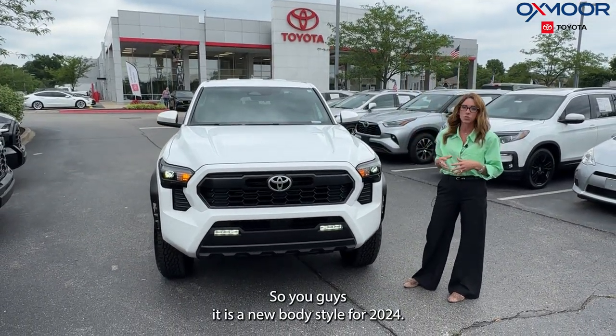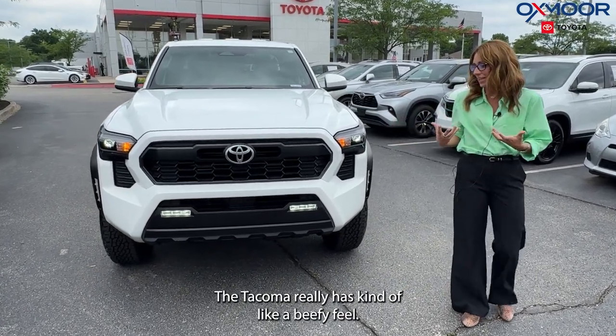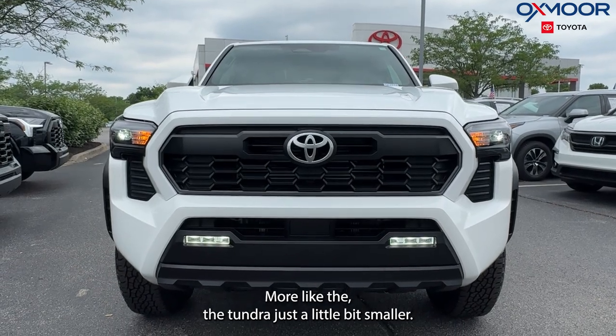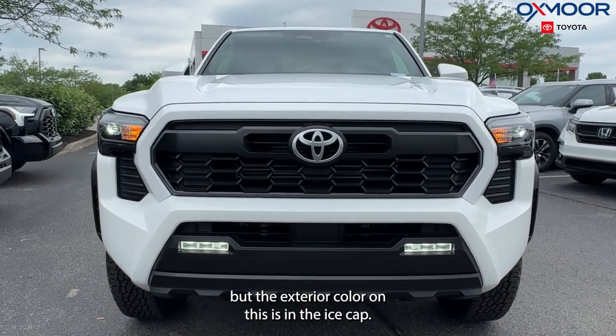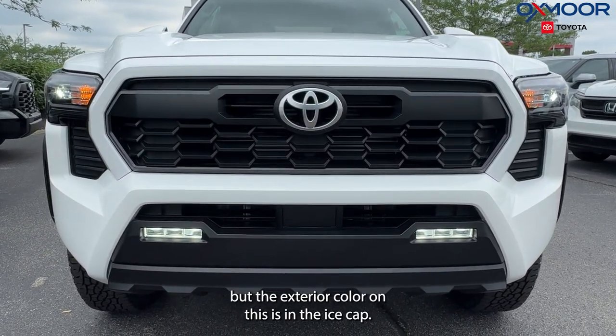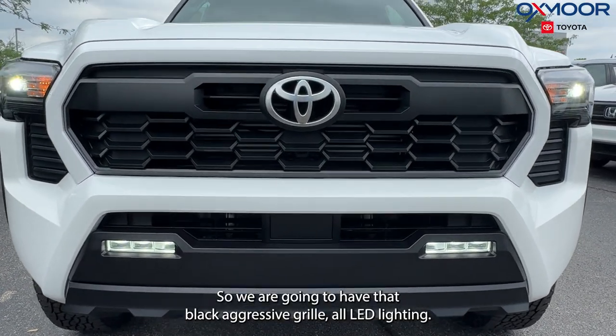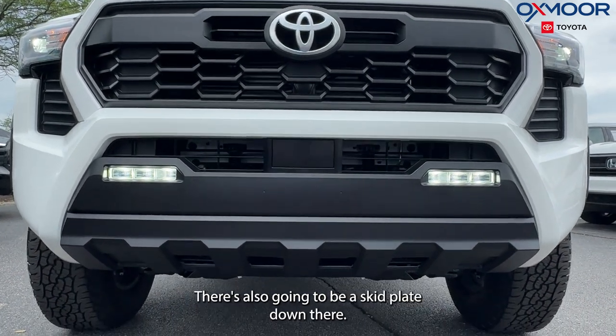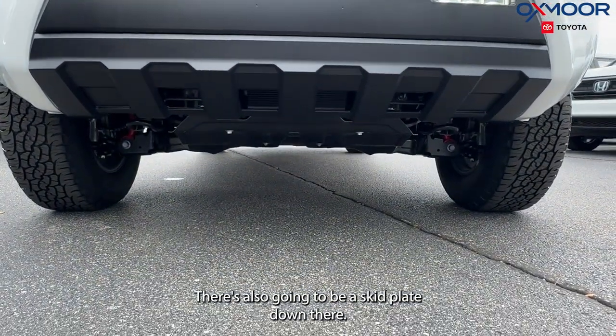It is a new body style for 2024. The Tacoma really has kind of a beefy feel, more like the Tundra, just a little bit smaller. The exterior color on this is Ice Cap. We are going to have that black aggressive grille, all LED lighting, and there's also going to be a skid plate down there.